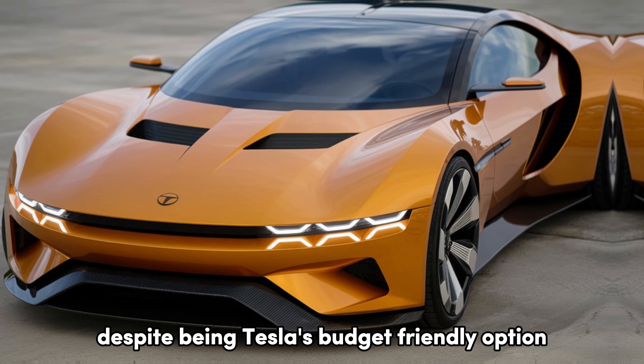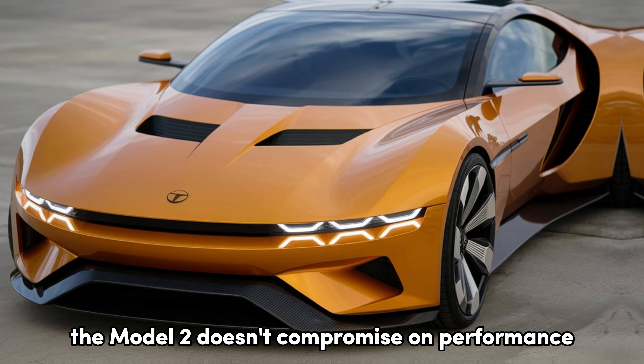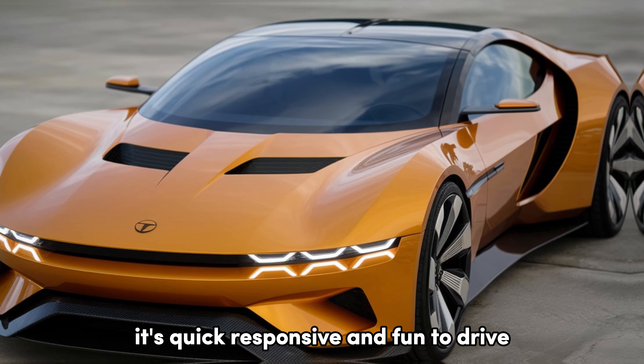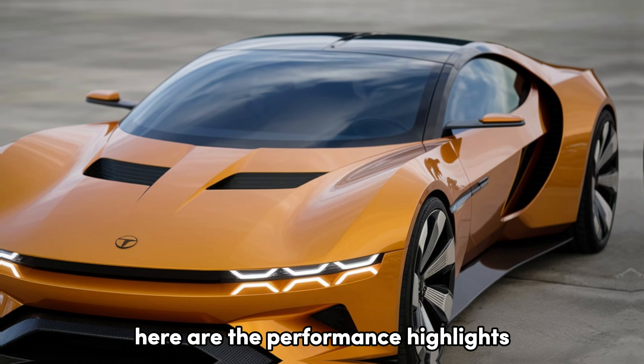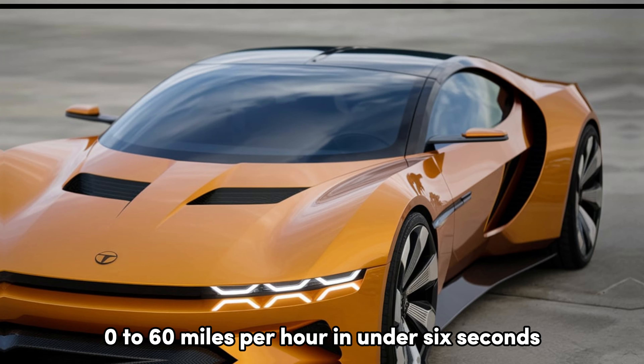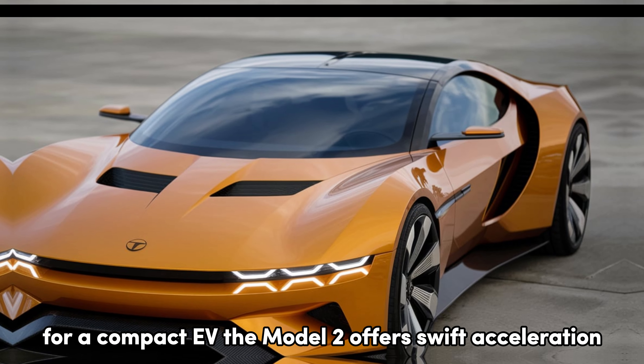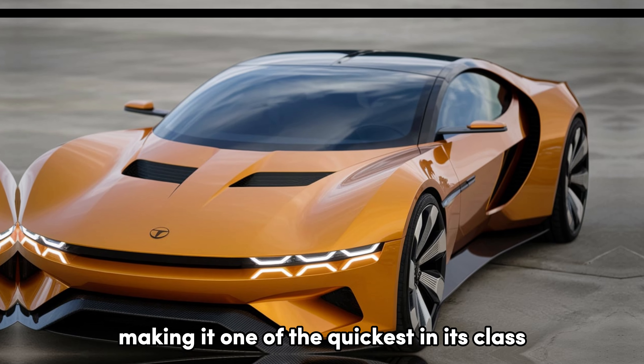Despite being Tesla's budget-friendly option, the Model 2 doesn't compromise on performance. It's quick, responsive, and fun to drive. The Model 2 offers 0-60 mph in under 6 seconds — for a compact EV, that's swift acceleration, making it one of the quickest in its class.